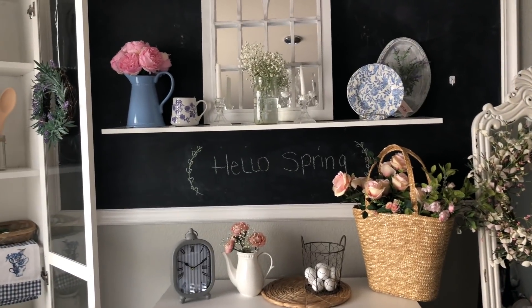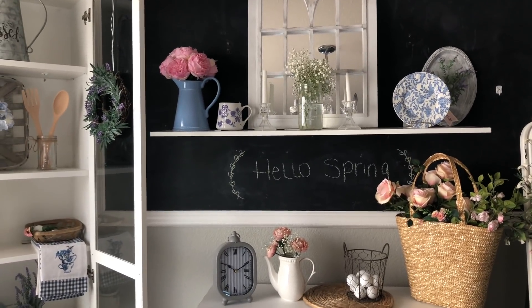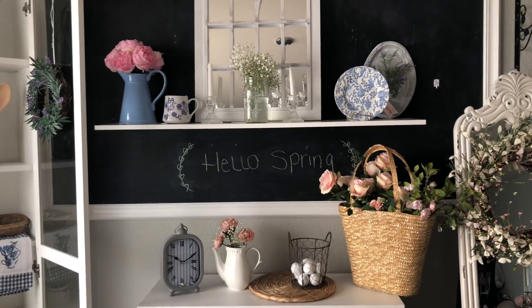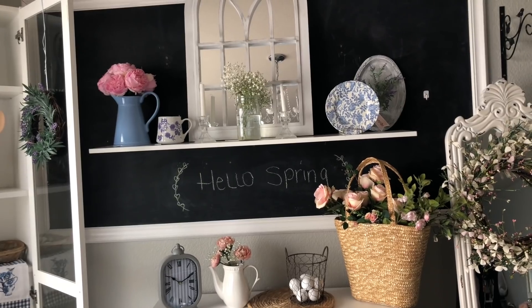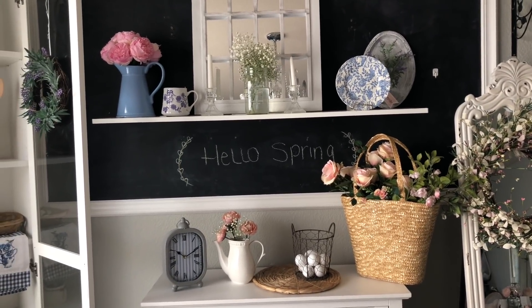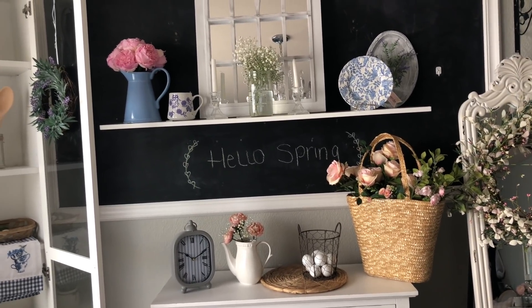Hello friends, thank you for taking the time to stop by. It is Decor Mommy and I want to share with you a little small haul and some of my decor ideas for 2019. If you're new to my channel, consider subscribing if you like decor, hauls, and DIYs.